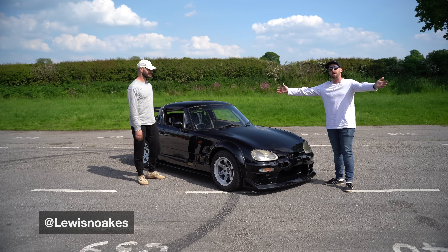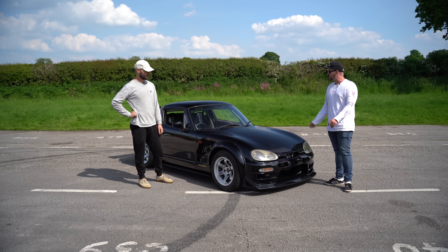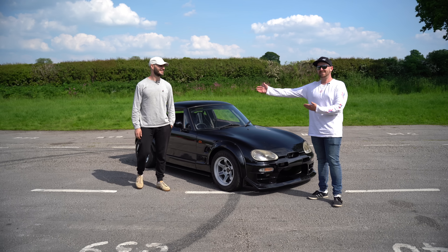This is the guy that built the whip behind us. This is a Suzuki Cappuccino for anybody that doesn't know, but this one is like a double espresso Cappuccino. Do you like that? I like that, that's original. So this is Lewis — Lewis, what's up?